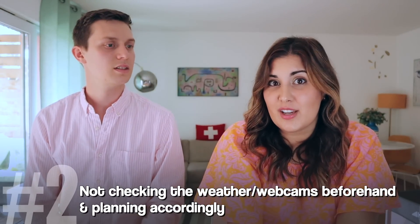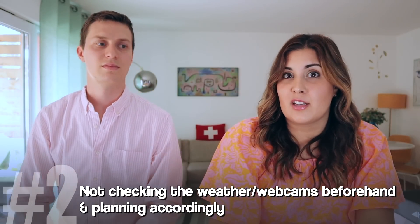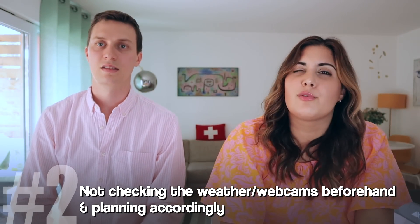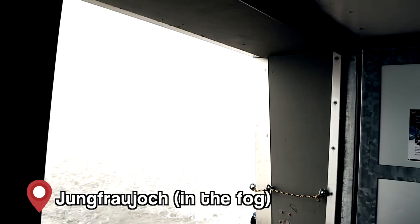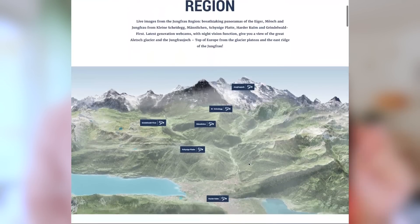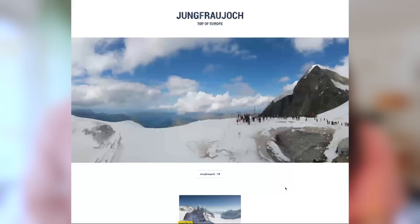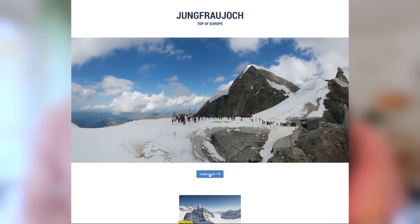Number two is not checking the weather forecast and particularly the webcams in advance. Let's say you're going to the Jungfrau — you're really excited, the weather looks amazing in the valley of Interlaken, you take that train up, and you're hit with a wall of fog. You cannot trust the weather in the valleys to determine what the weather looks like on top of the mountains. All of the different mountains in the region have a webcam at the top — make sure to check them. I'll put the links in the description.